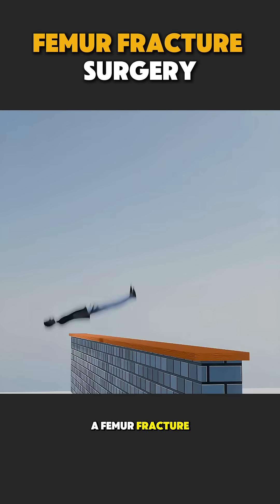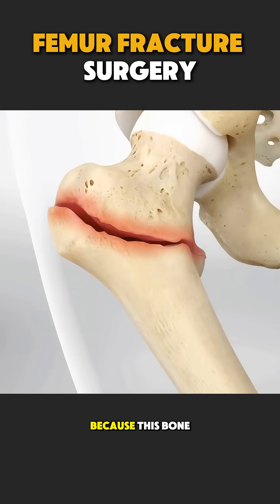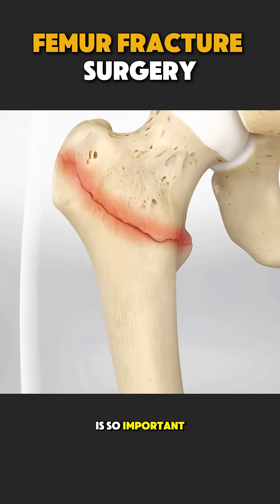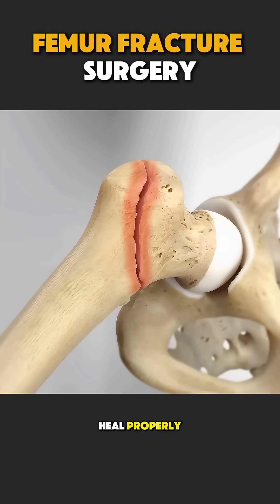A femur fracture usually happens due to road accidents, falls, or strong injuries. Because this bone is so important, surgery is often the safest and fastest way to help it heal properly.